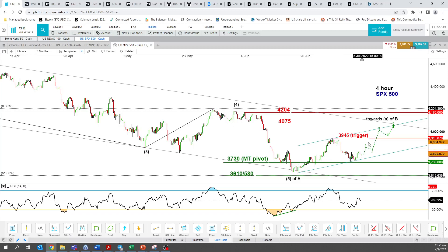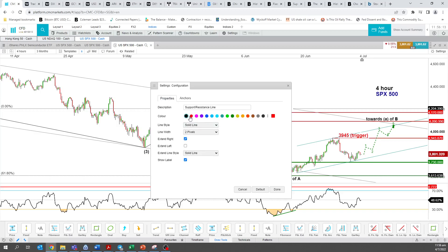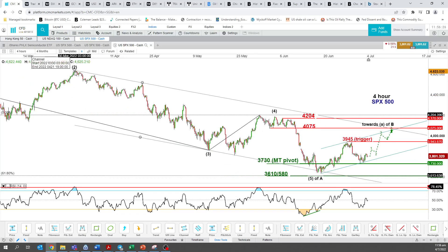Looking for a potential recovery heading towards 3,945. A break above 3,945 should reinforce a further potential up move of this multi-month corrective rebound phase towards the next resistance at 4,075, maximum 4,204 — which is the swing high area of 6th and 8th June. The 4,075 level is also confluence with this descending channel resistance taken from the high of 30th March.